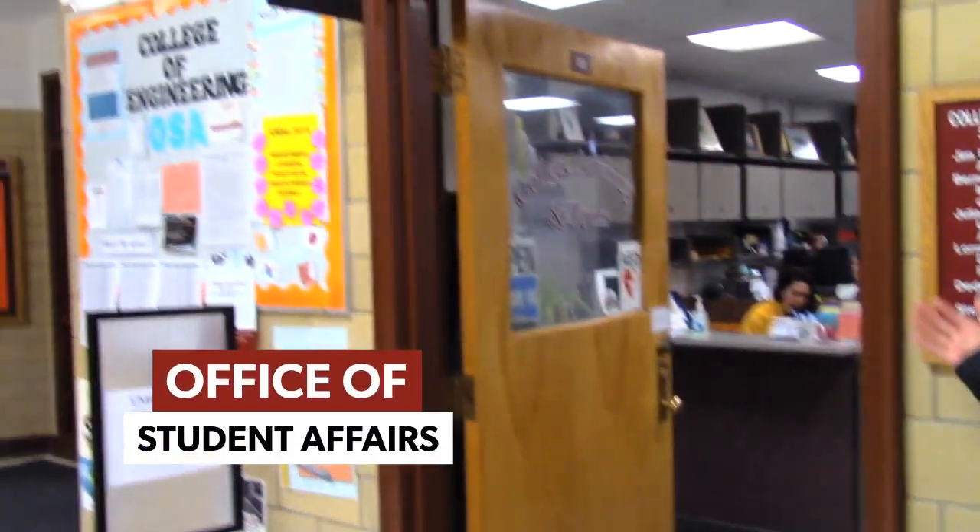Hi everyone, I'm Weishan, or Wei — you can call me either. I am a junior computer engineering major and I will be your tour guide today. Our first stop here is the Office of Student Affairs, or OSA, as people call it.